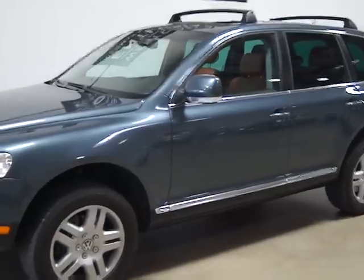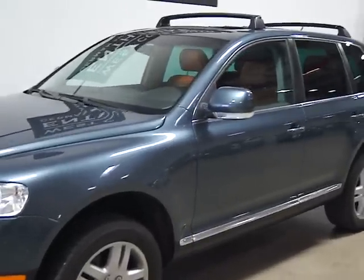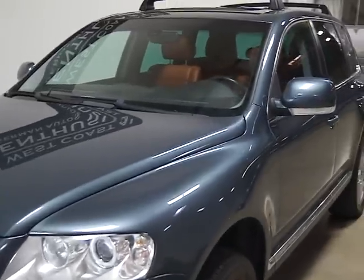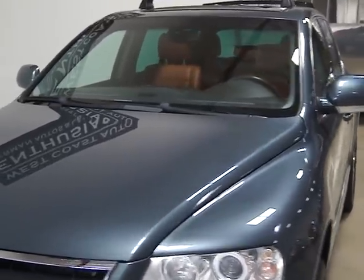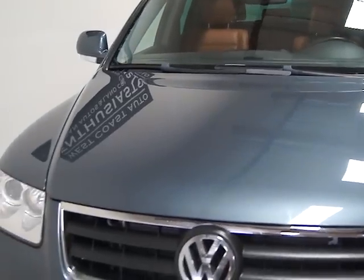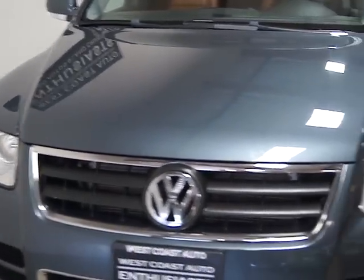These are great cars. Volkswagen introduced these to the United States in 2002. They've got a number of different engine setups — a V6, a V8, and then a V10, I believe, and a TDI. And this is the V8. They're hard to find.